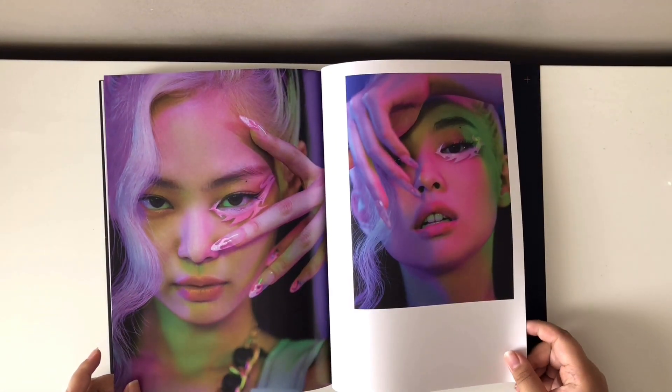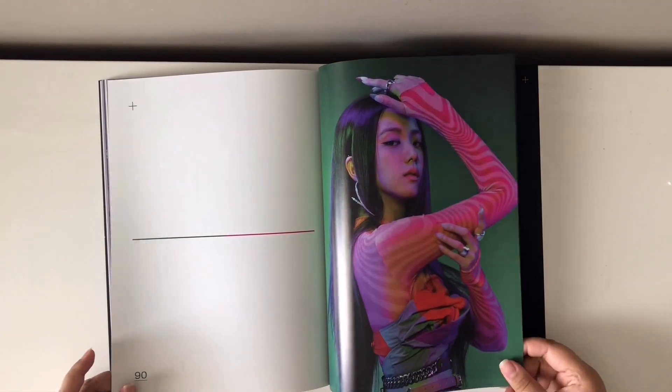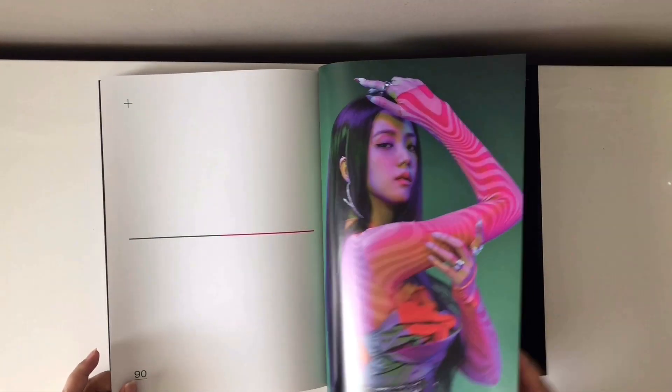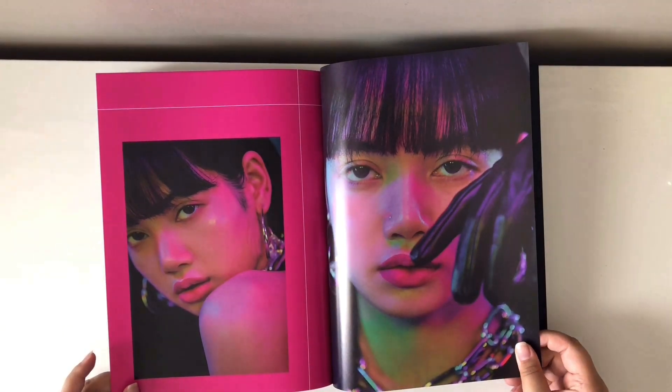And now the colorful photos. I think this photobook has three stylistic concepts — I'm not too sure. But here's the colorful section.